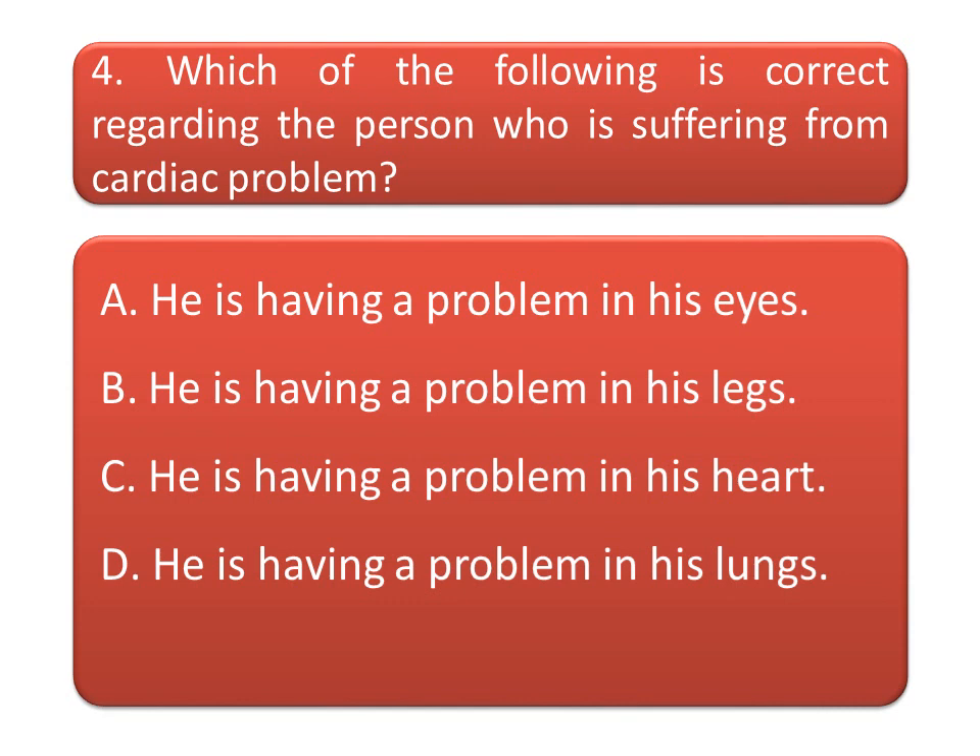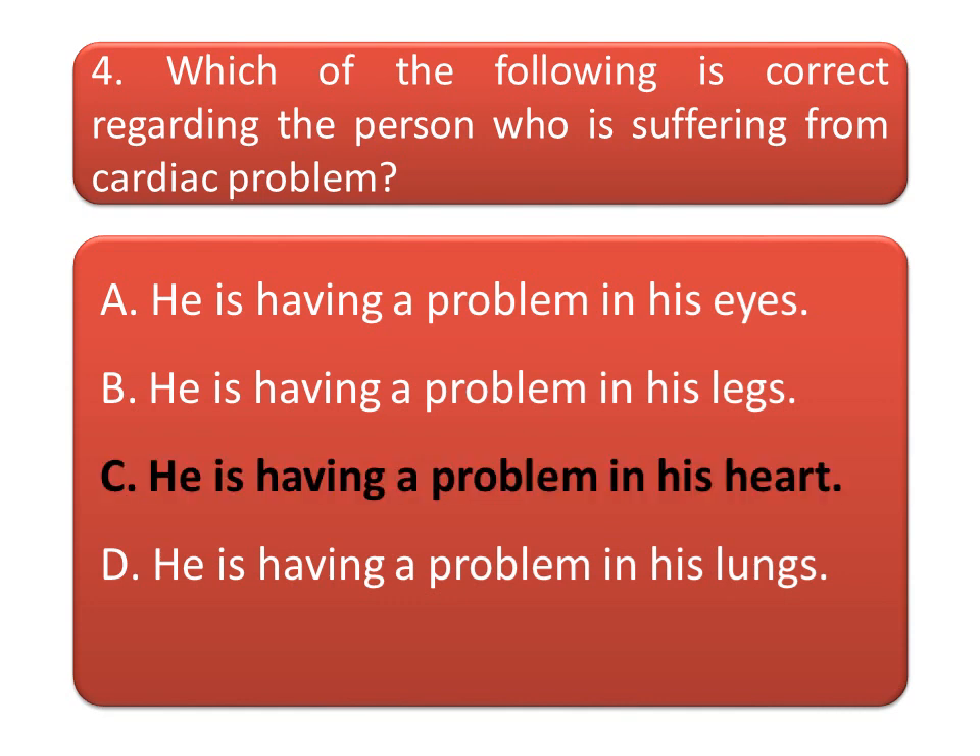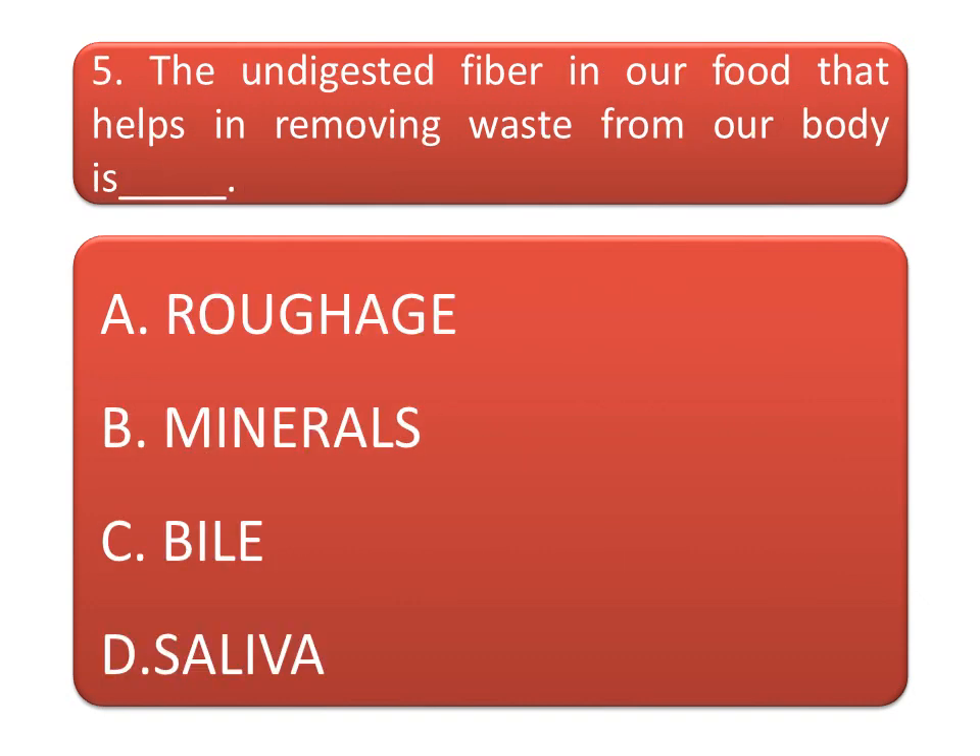Which of the following is correct regarding a person who is suffering from a cardiac problem? Read the options very carefully and give your answer in the comment box. The correct answer is option C — he is having a problem in his heart. Friends, if you like these questions, don't forget to hit the like button.